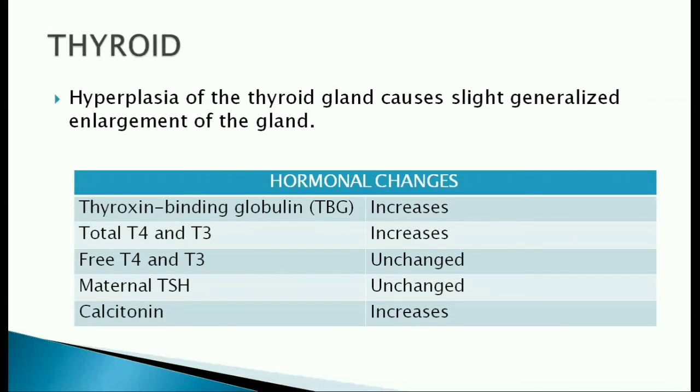Thyroid gland: hyperplasia of the thyroid gland causes slight generalized enlargement of the gland. Thyroxin-binding globulin increases during pregnancy. Though the total T4 and T3 levels increase during pregnancy, the free T4 and T3 levels are unchanged.